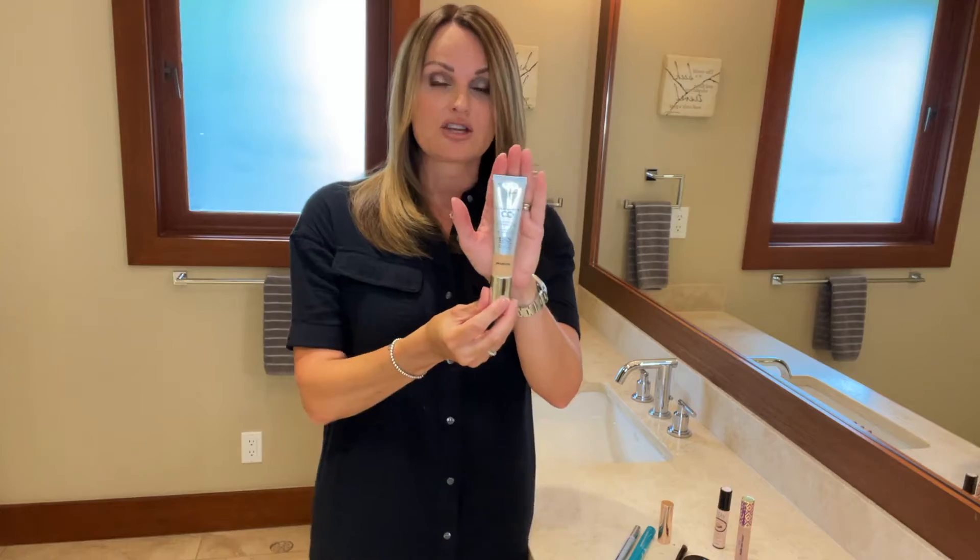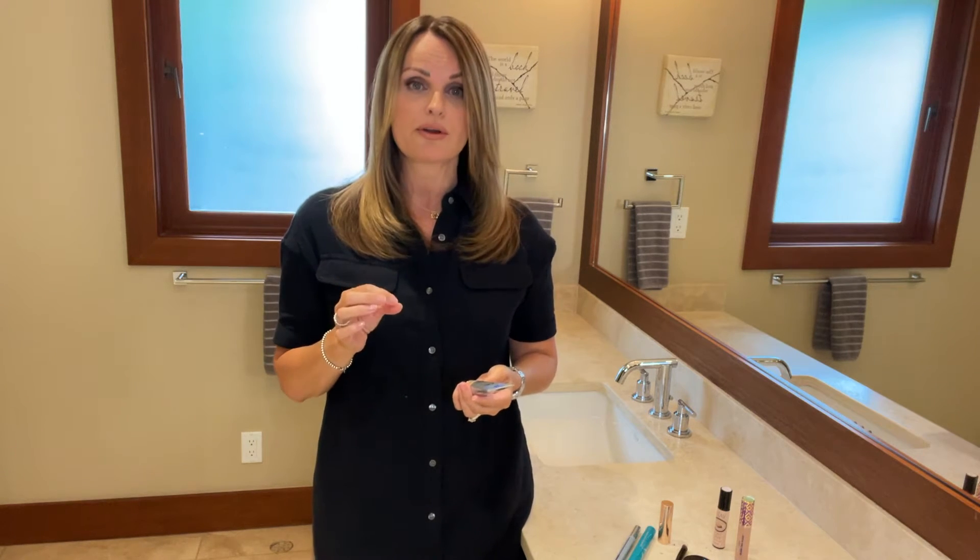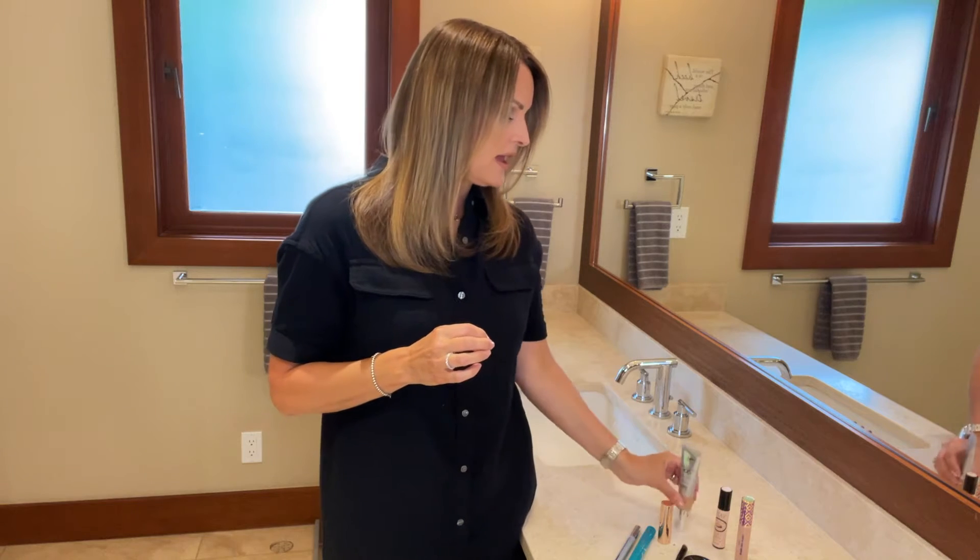The first one is by IT Cosmetics. This is my CC cream that I use every morning. It's so easy to put on — you put it all over. It has good coverage, which is important, but equally as important it has SPF 50.